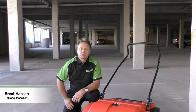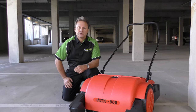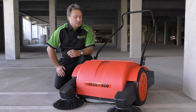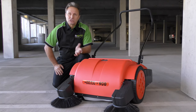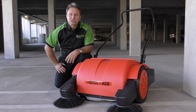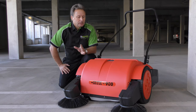Hey, good day guys. Brent here again from ProQuip. Today I'd like to introduce the Stolzenberg Matrix 900 VB battery-powered push-along sweeper. This is actually our biggest selling unit in the sweeper range. Let me go through and explain why this little machine — affectionately known as the cockroach — will clean anything in its path.